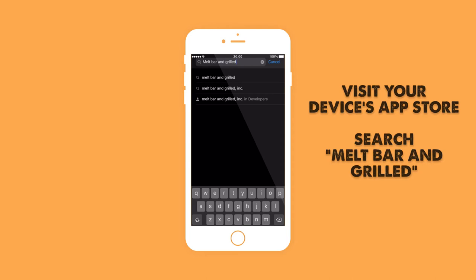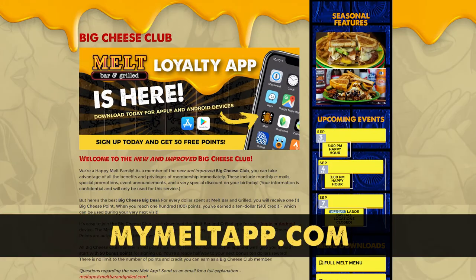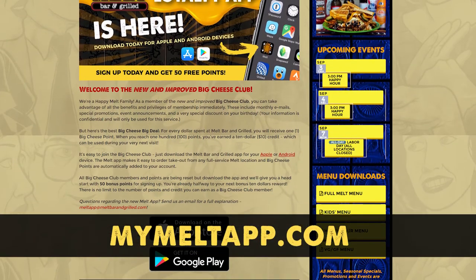Installing and using the Melt app is easy. First, visit the Apple App Store or Google Play and search Melt Bar & Grilled, or simply visit MyMeltApp.com and tap the button for your device.